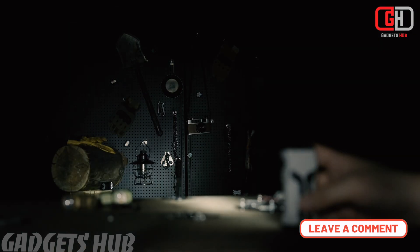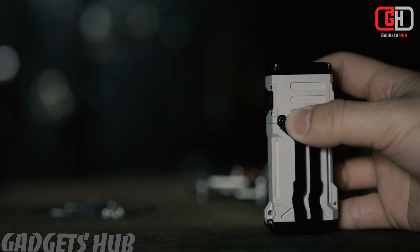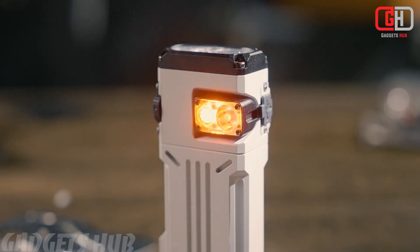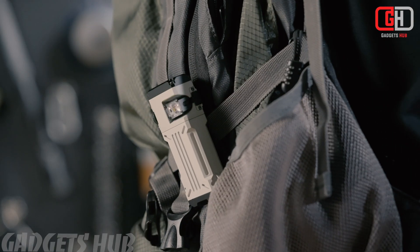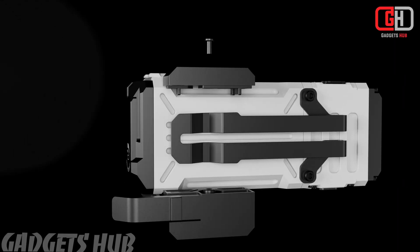Advanced Optics System: The X12 Pro includes a sophisticated composite lens system that combines both spotlight and floodlight capabilities. Users can seamlessly transition between beam types using a rotary switch with a press function.